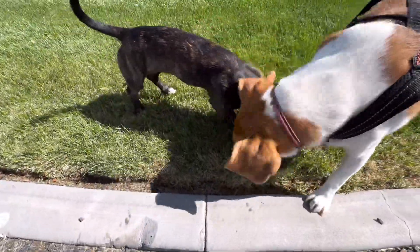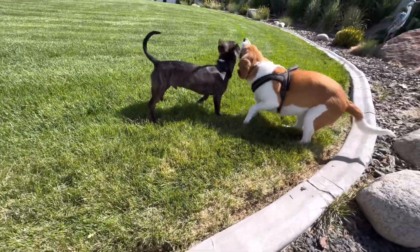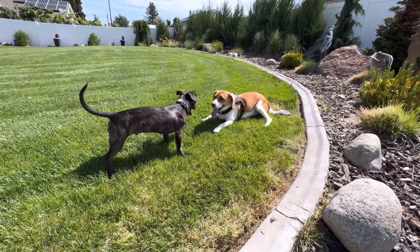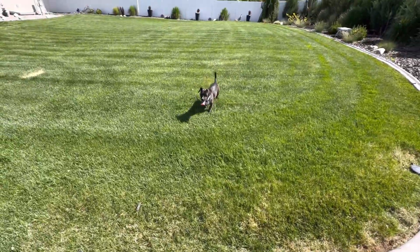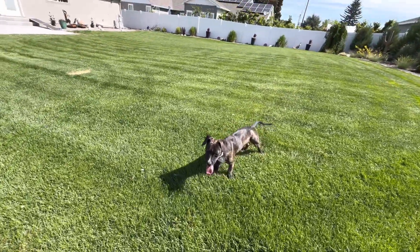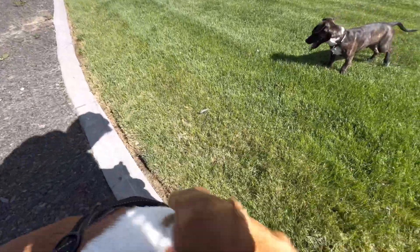Tongues are hanging out — oh my goodness. That's perfect, somebody your own size. Lucy is a year old and needed somebody to run and play with her. Good job, dogs. Good job, Lucy.